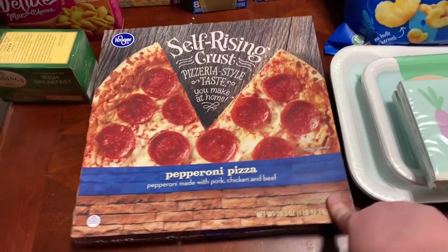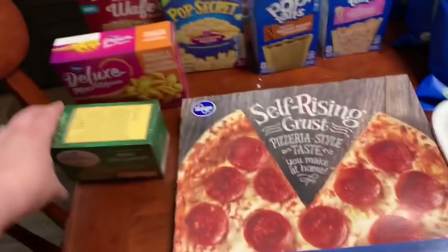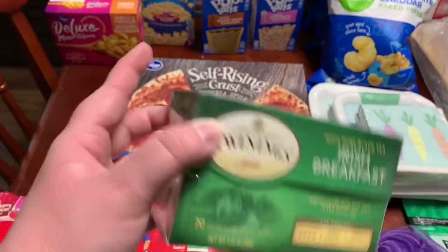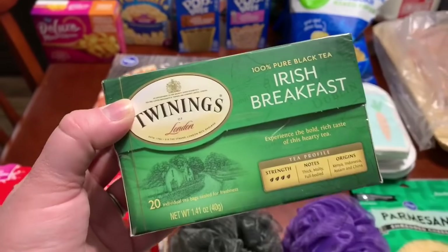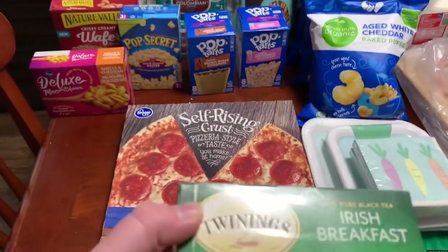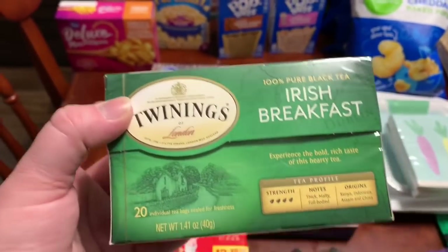I grabbed a Kroger self-rising crust pizza, the pepperoni, for $2.79. This Irish breakfast tea was part of the mega event, and they changed it so that if you just buy five or more items, you get a dollar off each item. So you don't have to count in multiples of five and worry that at checkout you don't have enough items. That made it a lot simpler for me.